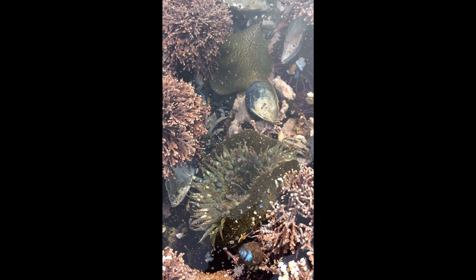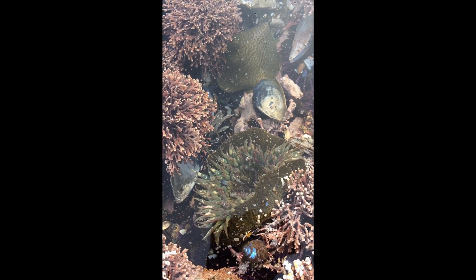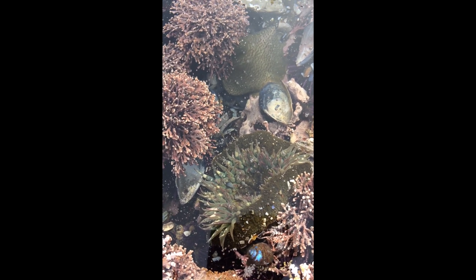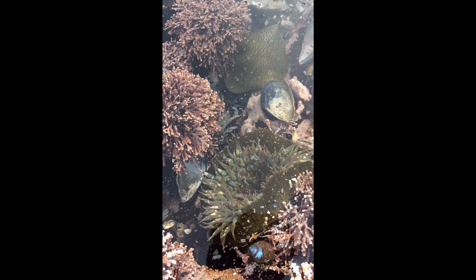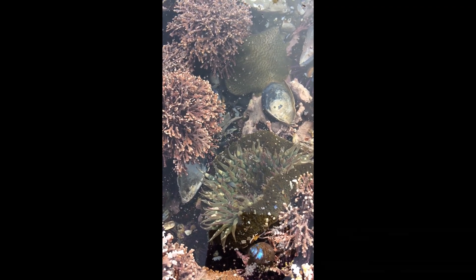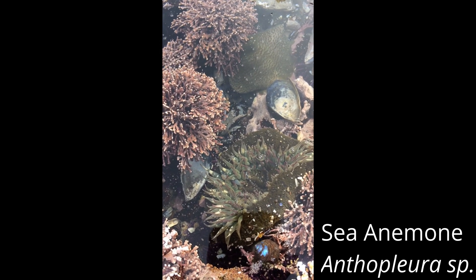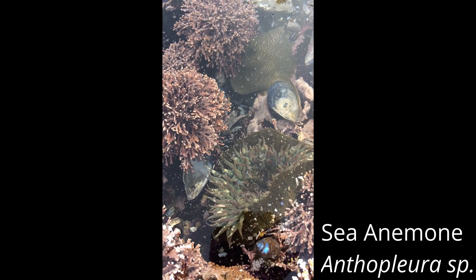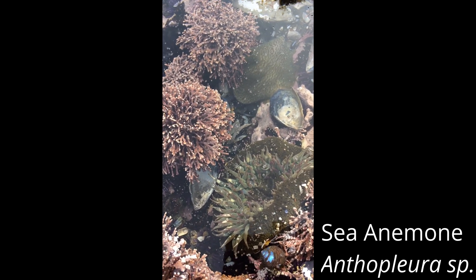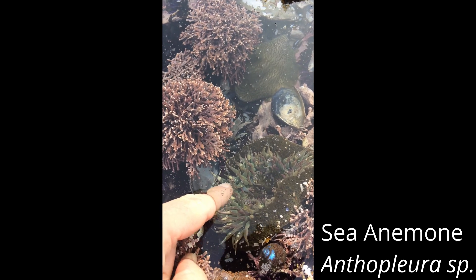Here's another super cool animal that I wanted to show you. A lot of times kids think it's a plant because it kind of looks like a flower and it's green. This is actually an animal called a sea anemone — like in Finding Nemo they said 'anemonees.' One way that we know it is an animal is that it will actually close up what it's eating. I'll put my finger on it and let's watch it move.